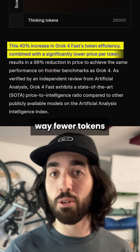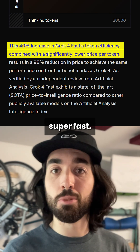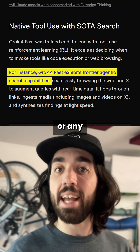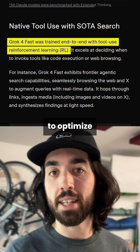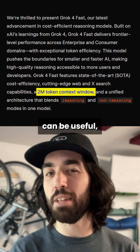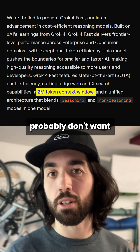It also typically uses way fewer tokens and replies super fast, so it's really good for retrieval-based applications or any agentic system. It was also trained to optimize tool use, which is always good. Plus, the very large context can be useful, even if you probably don't want to maximize that.